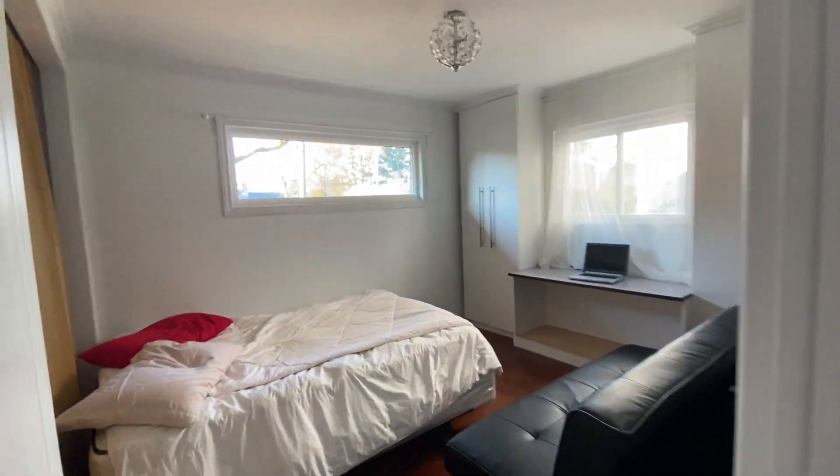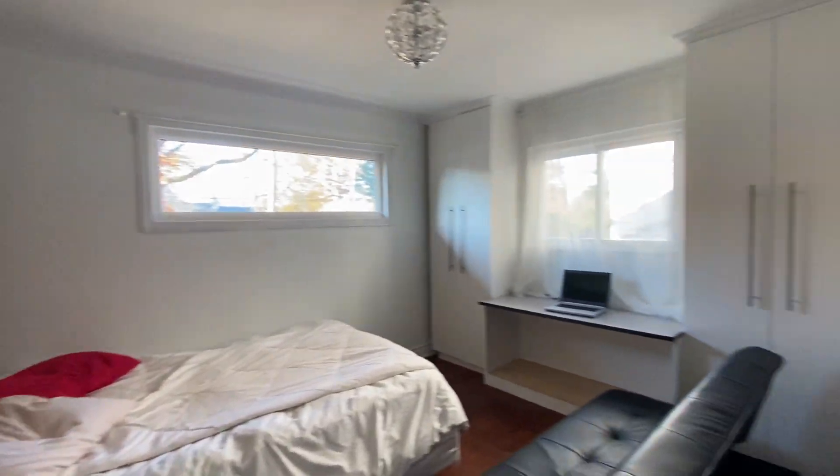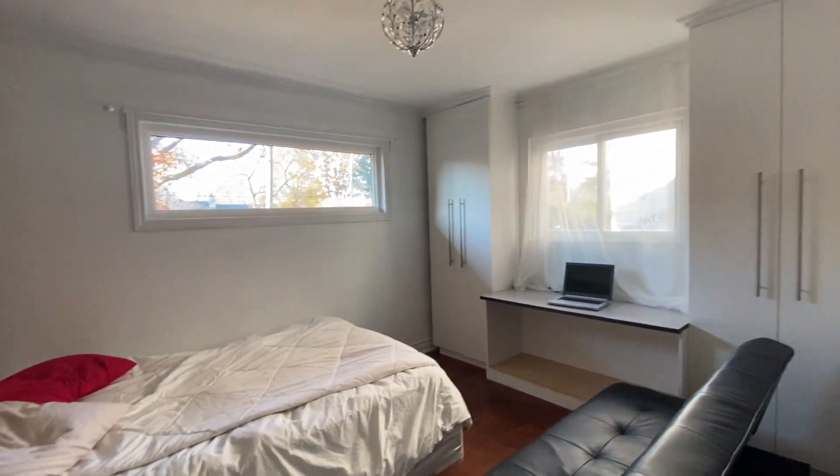Before that, let's check out the bedrooms. One bedroom is over here, which is the bigger one. Two closets and another one here.